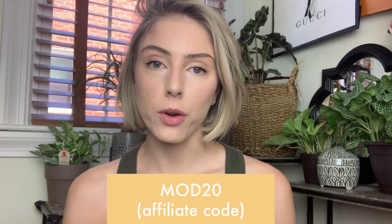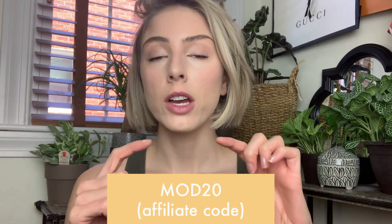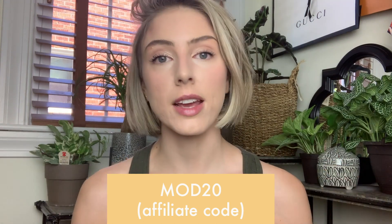Hello everyone! So if you read the title of this video, you know that I'm going to be telling you about my top five Farmacy products today. Right off the bat, I want to tell you that I have a Farmacy discount code that you can use on their website for 20% off any order. I'll put that right here — you are not in any way obligated to use it, but it is there if you wish to use it.